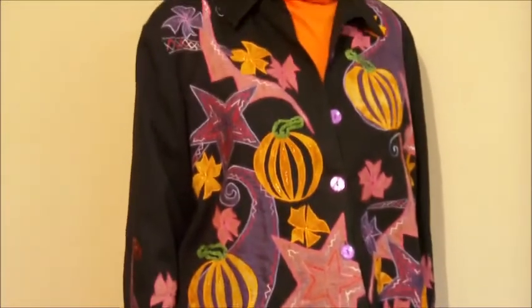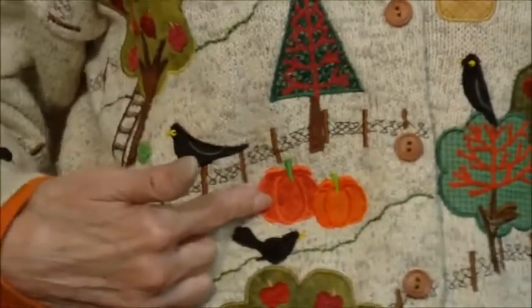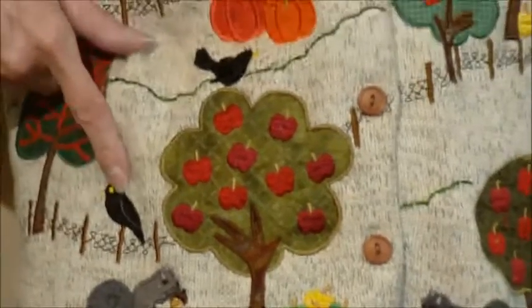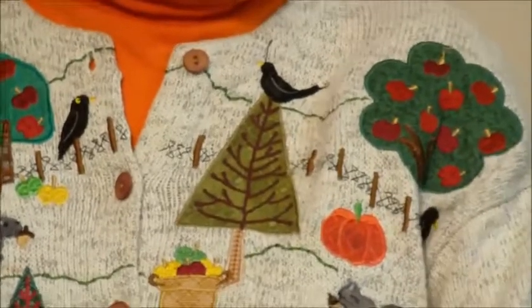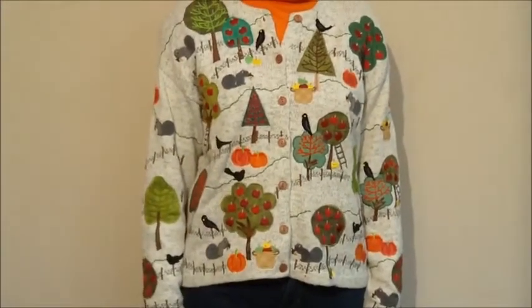This sweater is by Hona. This sweater depicts a wonderful fall scene. Everything that's embroidered on here has got beautiful trees, apple trees, a Christmas tree, pumpkins, a beautiful squirrel. Got a few crows on here. It's a wonderful fall scene. A lot of hard work and hand embroidery went into this sweater. It's got beautiful scenes on the front and beautiful scenes on the back.